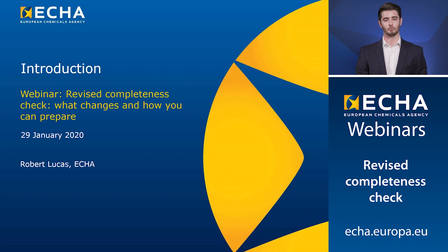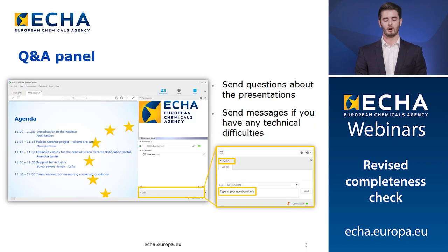Good morning and welcome to today's webinar on the revised completeness check process. I'm Rob Lucas and I work in the completeness check team here at ECHA. Our expert panel will reply to your questions throughout the Q&A session and you can submit your questions at any point through the Q&A panel if you expand the Q&A tab at the bottom of the screen.